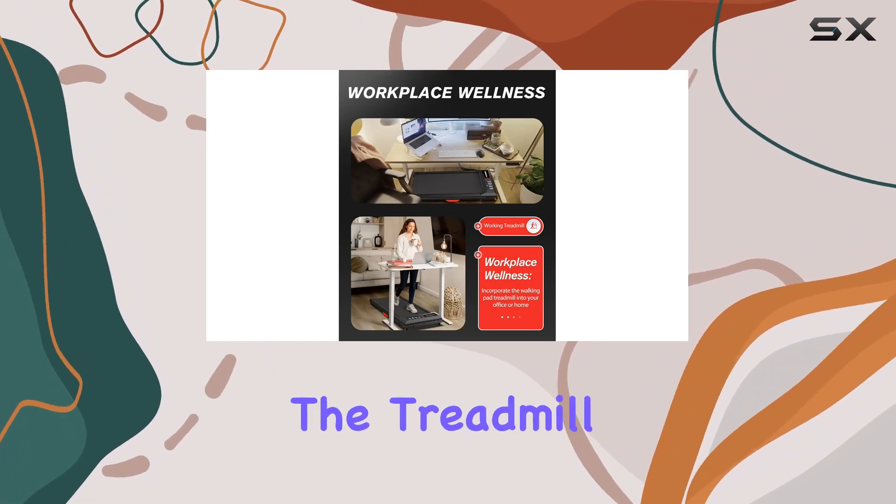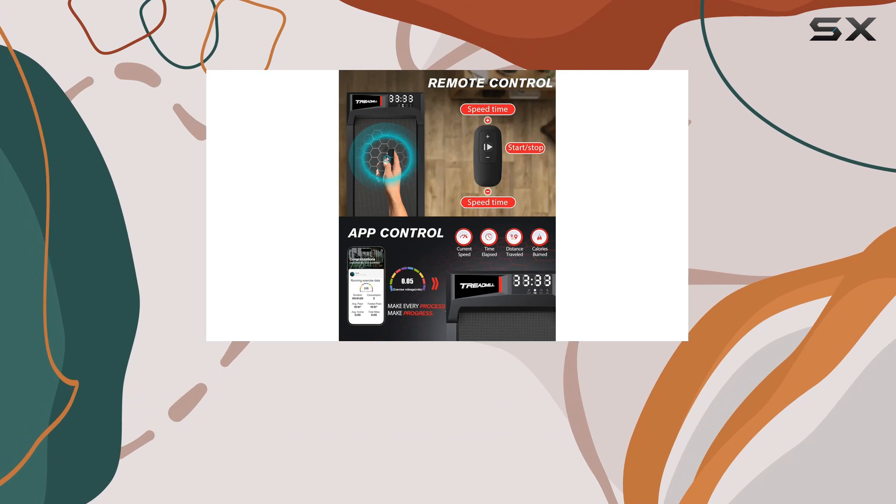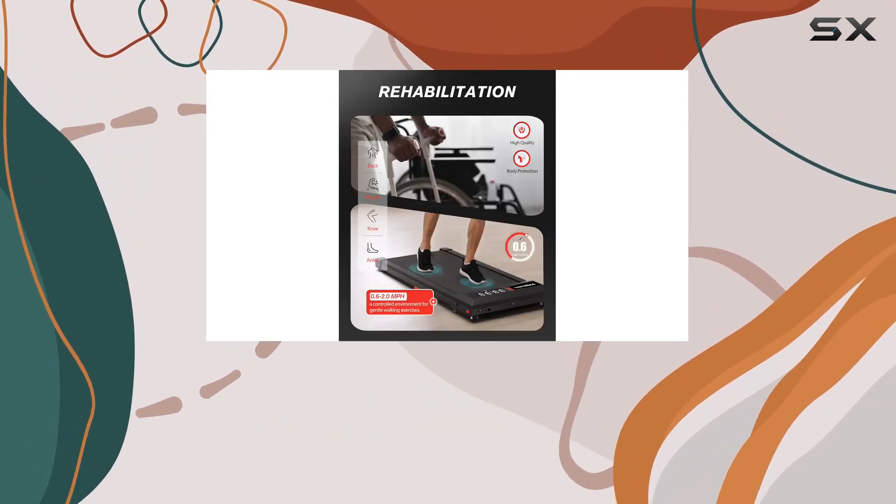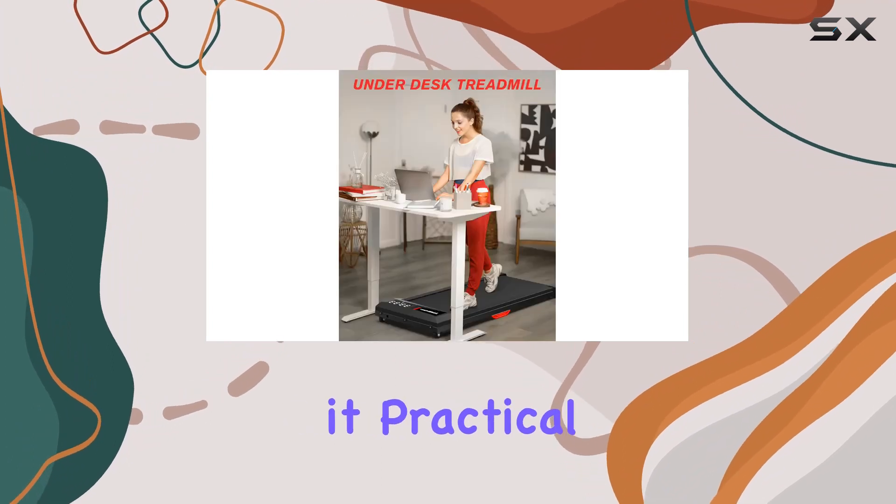These app integrations make your home workouts more engaging. The treadmill is an excellent addition to your home office, encouraging active breaks and promoting physical activity. The ease of movement and storage makes it practical for any room.